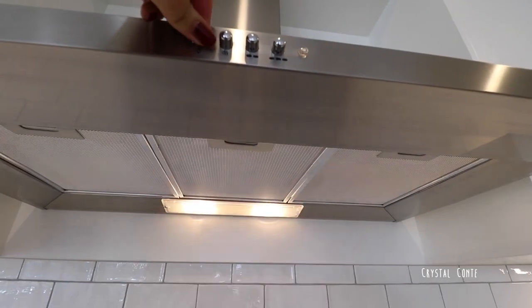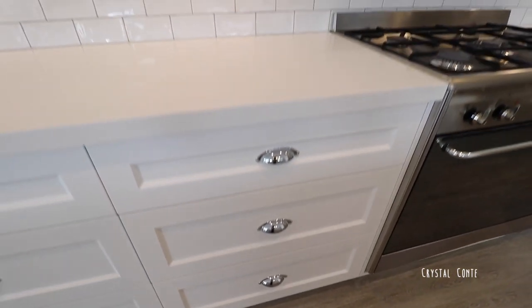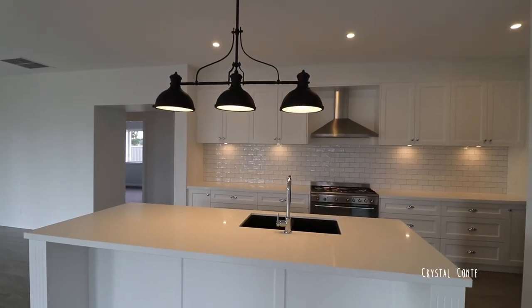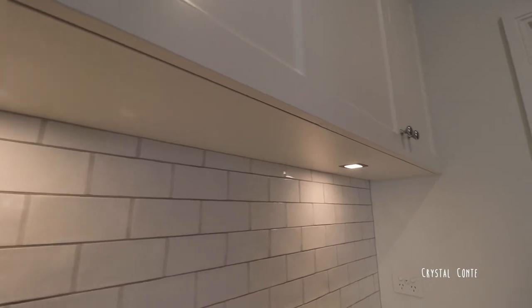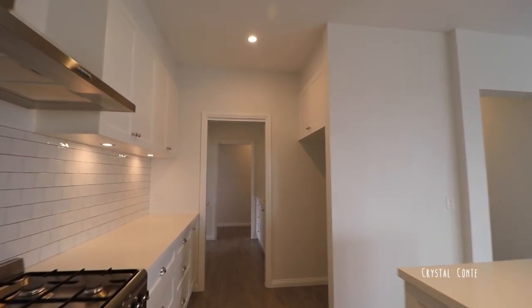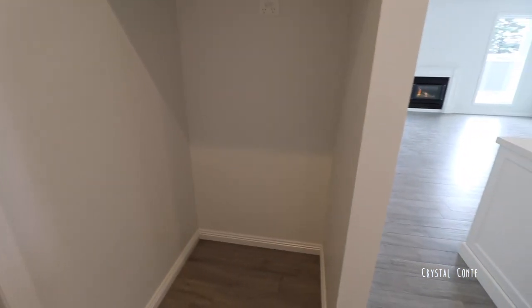We have overhead cupboards to store everything as well as heaps of drawers down below. A feature of the kitchen are these lights underneath the overhead cupboards — they really make the area pop and do a beautiful job highlighting the gorgeous Spanish-style subway tiles, which have a light gray grout that just sets them off and makes them a feature. The fridge is going into this little cavity so that if you have magnets on it, you can't see it from the room.